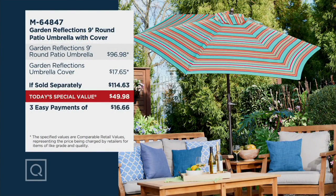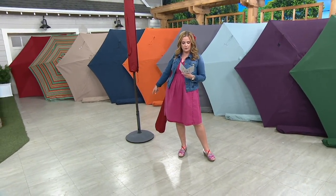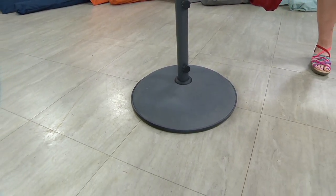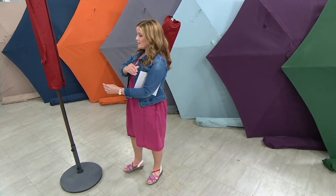Take a look at this value: a comparable patio umbrella was $96.98, the Garden Reflections umbrella cover at other retailers could cost $17.65 — if sold separately, you're looking at $114.63. Our price for the umbrella and the cover is $64.65 less, for a total of less than $50. Three easy payments of $16.66, but that price is gone at the end of the day. The base is also available — item M64845 — with only 1,900 remaining. Judy put together an assembly video, let's take a look.